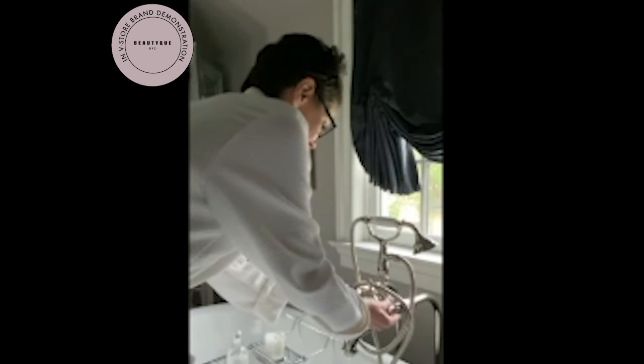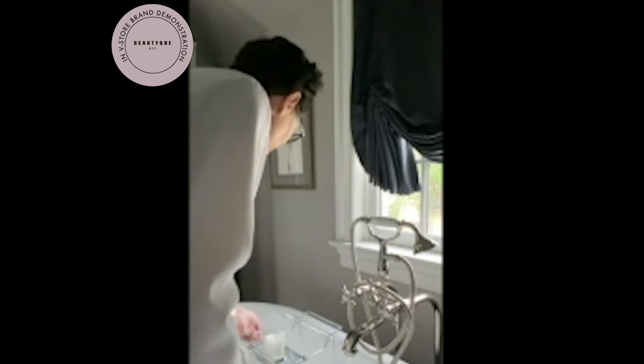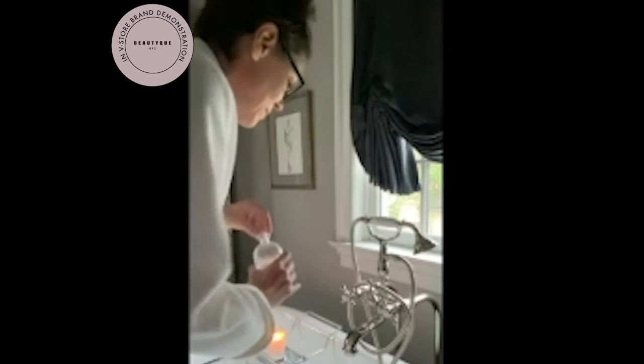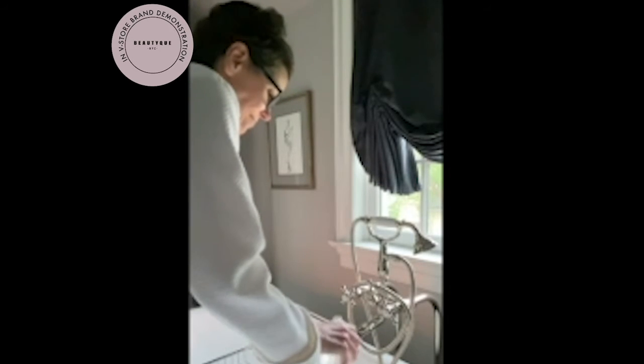First, I draw a really warm bath, almost making the temperature hot. Then I light my favorite Diptyque candle and add unscented jojoba oil to the water to add softness and moisture to my skin.